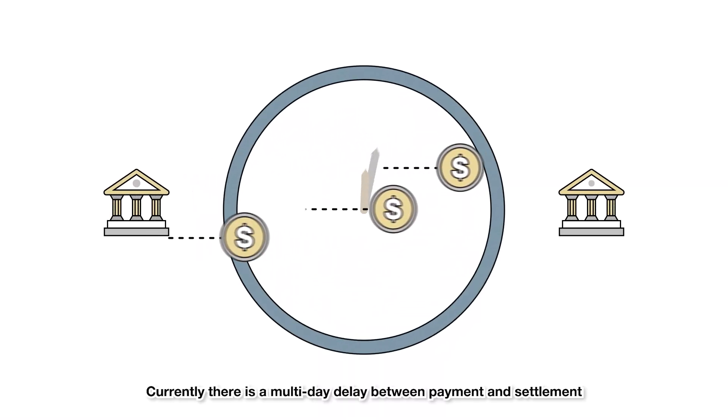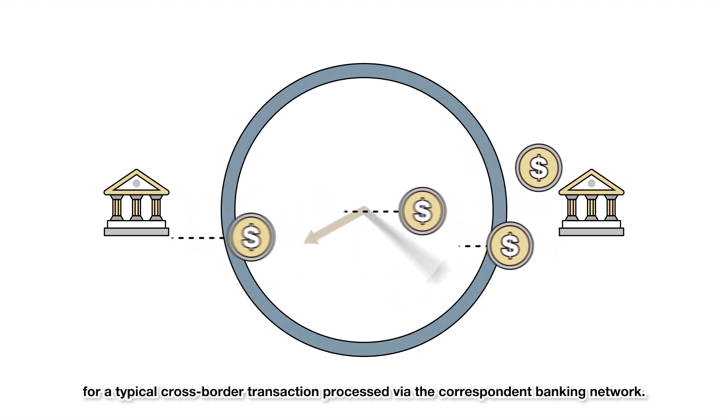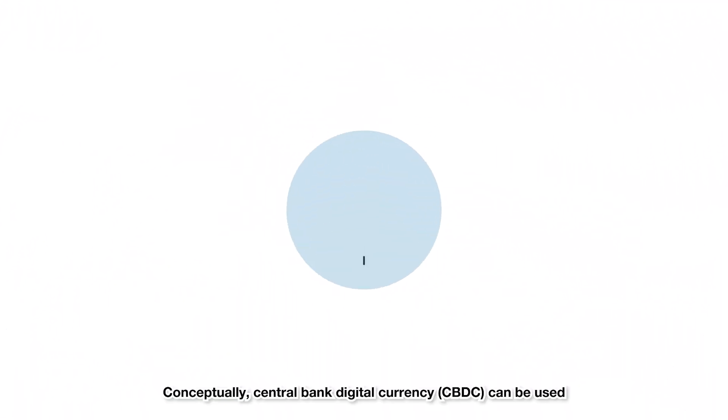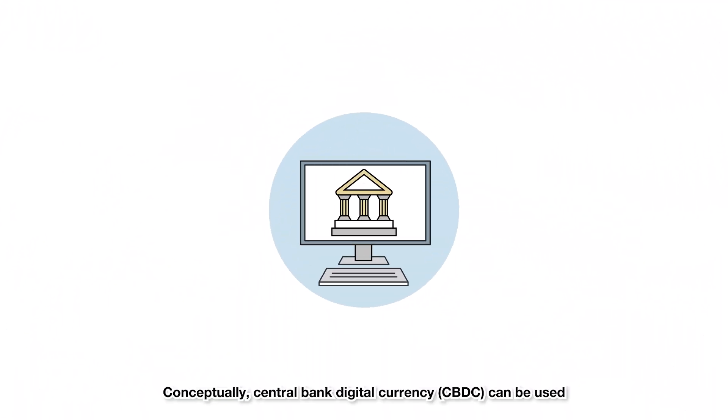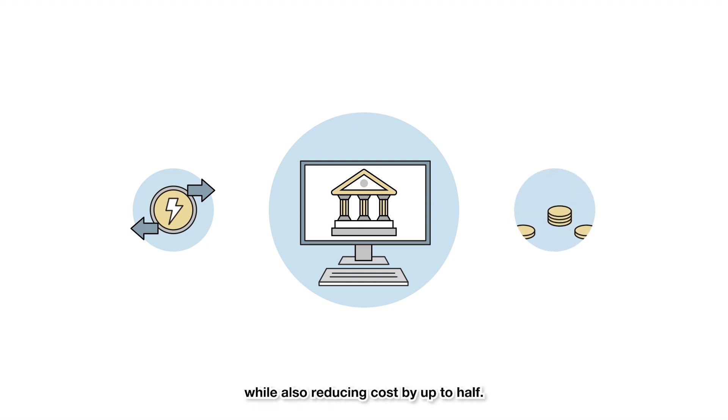Currently, there is a multi-day delay between payment and settlement for a typical cross-border transaction processed via the correspondent banking network. Conceptually, central bank digital currency, CBDC, can be used to substantially increase transaction speed from taking several days to near real-time, while also reducing cost by up to half.